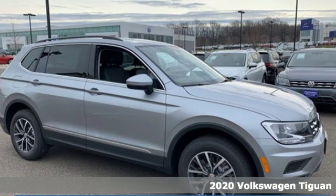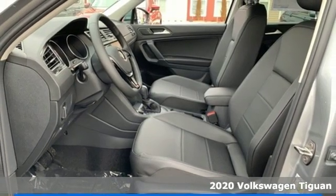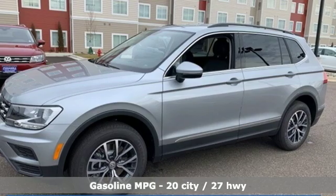Here's a new 2020 Volkswagen Tiguan. No matter how rugged the path is, you'll be traveling in premium comfort. And with features like these, every drive's a pleasure.